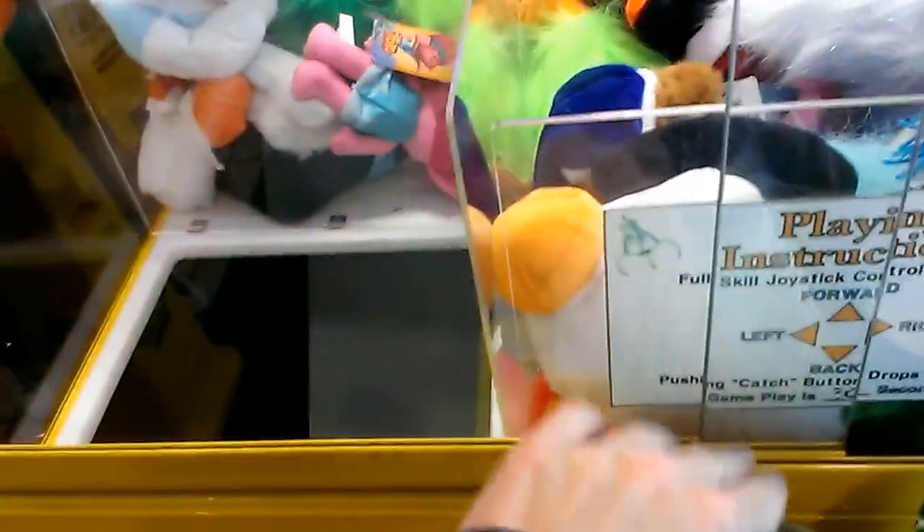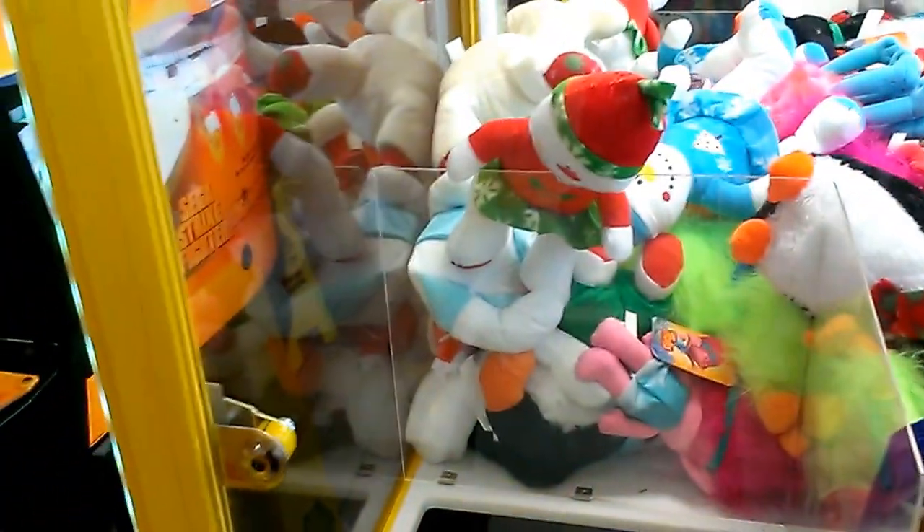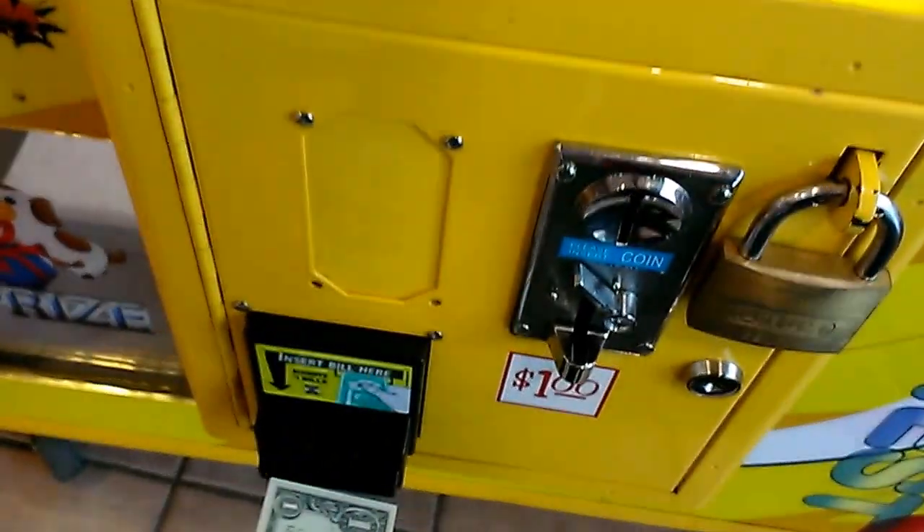Alright guys, this is going to be episode number 76 of Captain Namco vs Toy Chess Claw Machine. I'm going to go for that snowman since it's hanging right over the edge. Let's see what I can pull out of this.